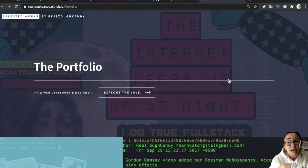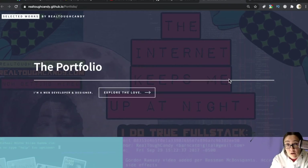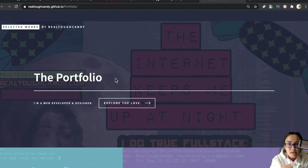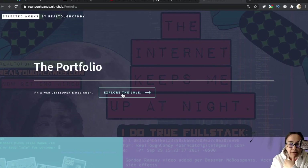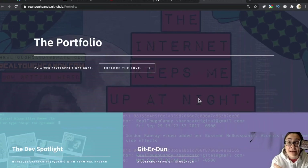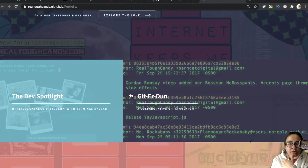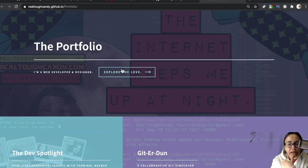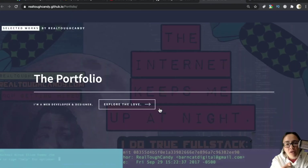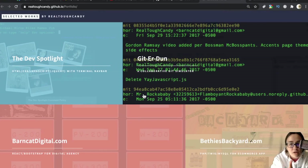There's a good chance they've seen this exact portfolio layout. And here's another thing: there's a button that says 'Explore the Love' — that doesn't really do anything. This button is useless. If it would have brought me completely to the bottom of the page, okay, that would have saved me some time. But this button saves the viewer exactly zero seconds.